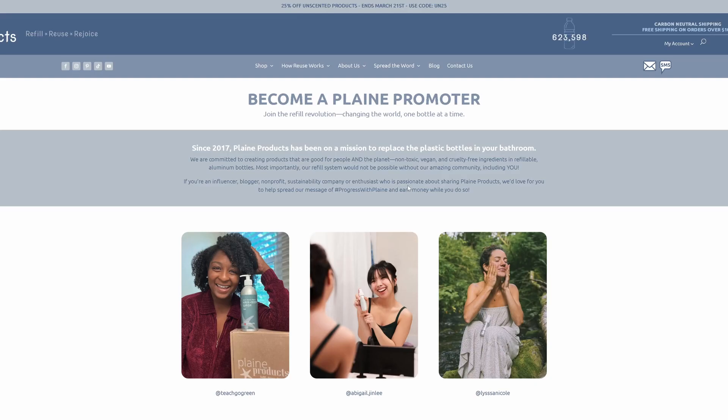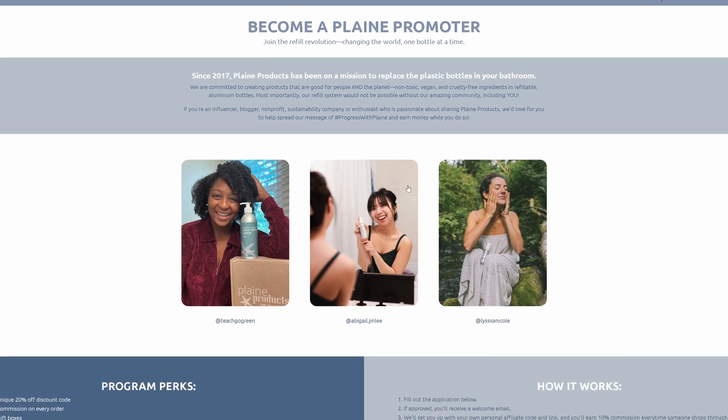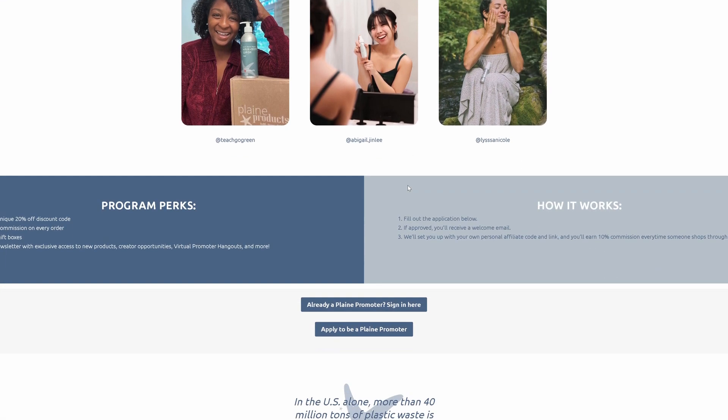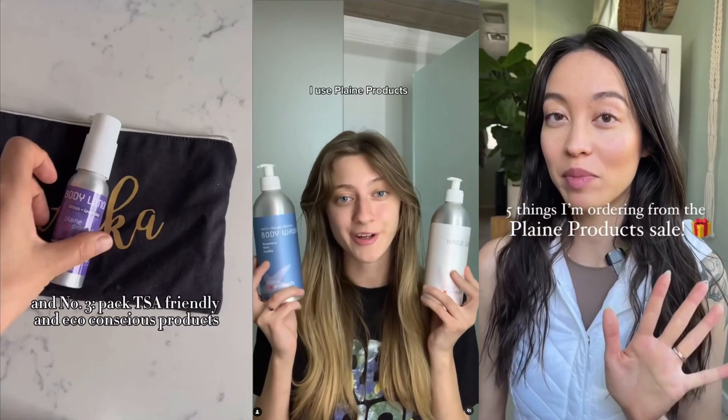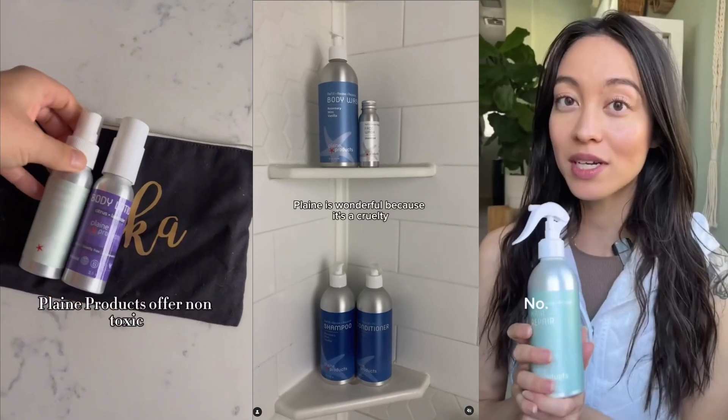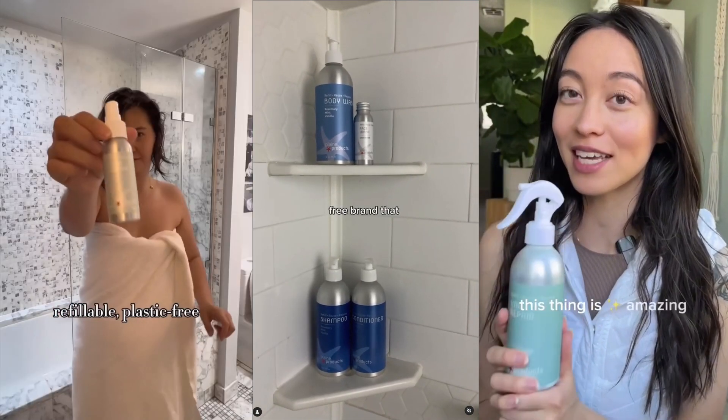Now we do have some people who want to join the affiliate program but don't have huge followings. In those cases, we refer them back to the Give 15, Get 15 program. Because to be honest, it is really hard being an affiliate. There are more and more influencers every day.